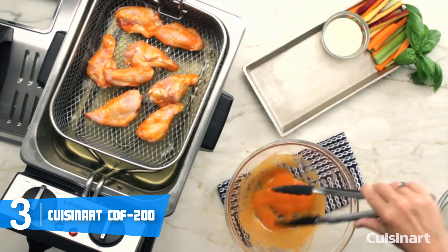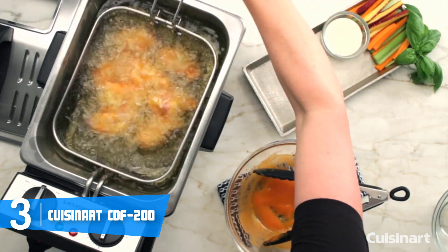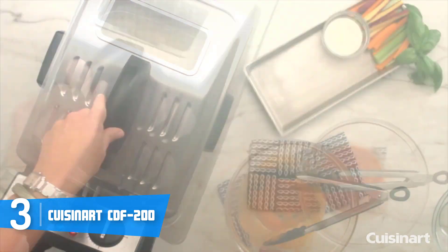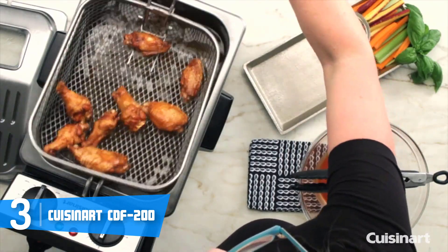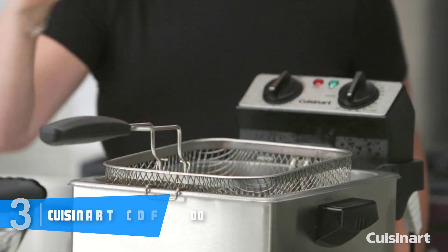This unit is capable of providing even cooking as well, which is something we are all looking for. Overall, I strongly recommend you consider the Cuisinart CDF-200 as your next purchase, especially if you're looking for a deep fryer that justifies its price tag and offers even more value for its cost.